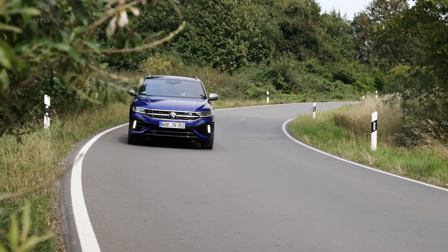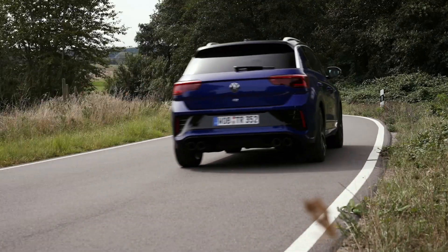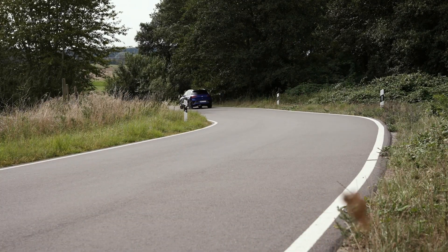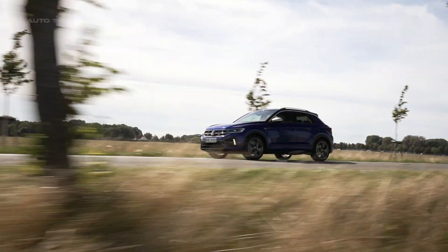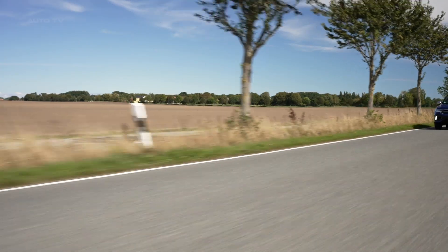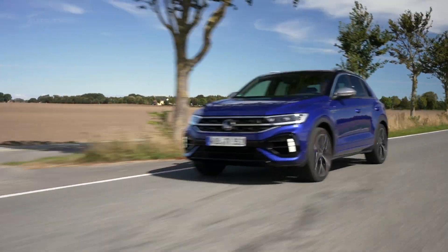The consensus on the T-Roc R is that it fulfills its brief as a high-performance crossover. It delivers a confident, quick and grippy drive, although some might find the interior a bit clinical and the engine sound less than inspiring. Nevertheless, it's a solid choice for those wanting a performance crossover.